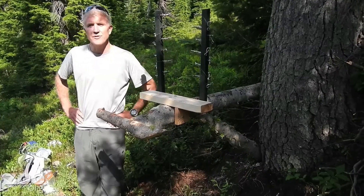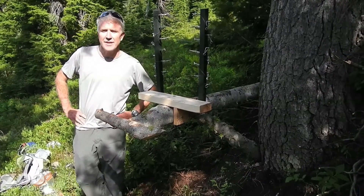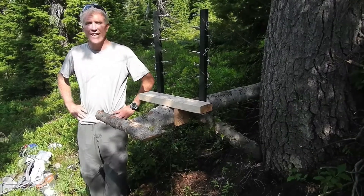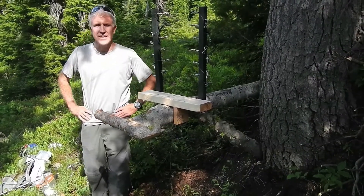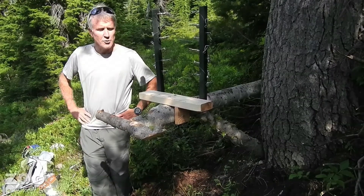I'm Robert Long with the Woodland Park Zoo's Field Conservation Program, and I'm here at Heather Pass in the North Cascades with my research partner, Paula McKay, who's doing the filming. We're here at a wolverine run pole station.